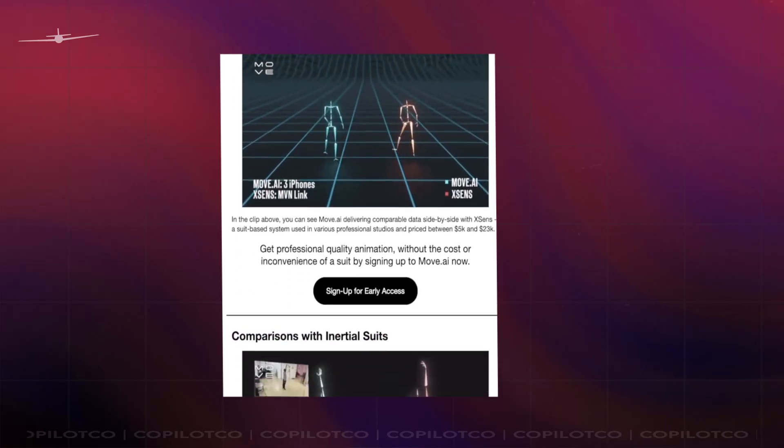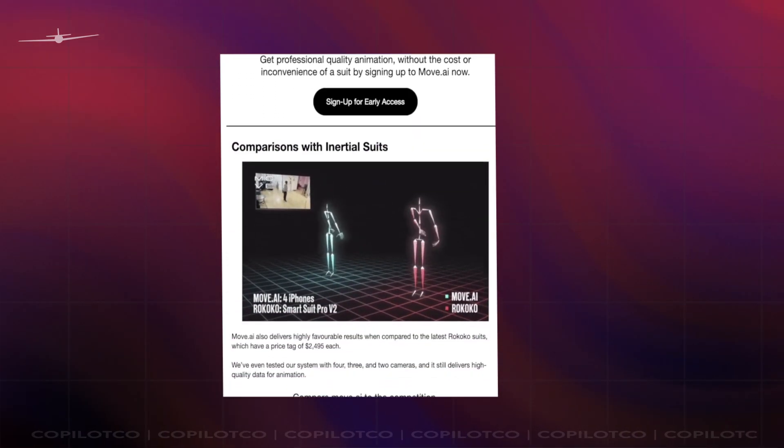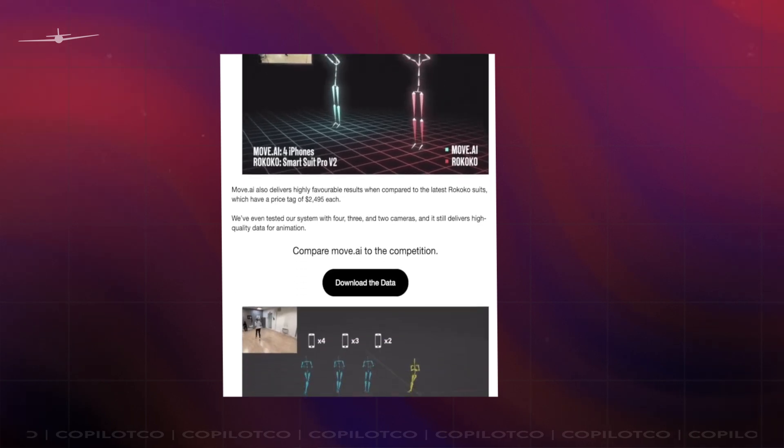These are comparisons between Move AI's tracking data and their main competitor. Some of these aren't even made by Move AI — check out the one made by our friend Arthur Baum in Germany. Maybe this whole AI thing isn't too good to be true.